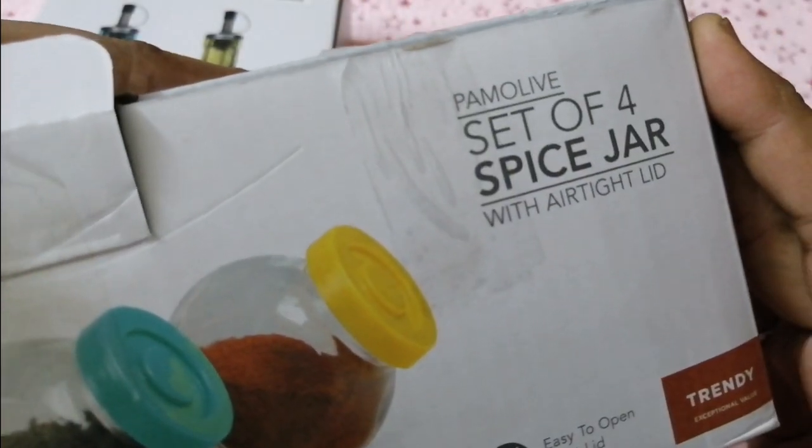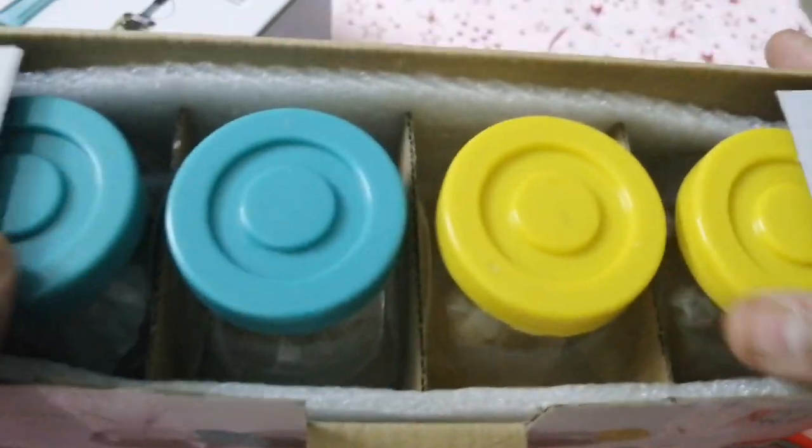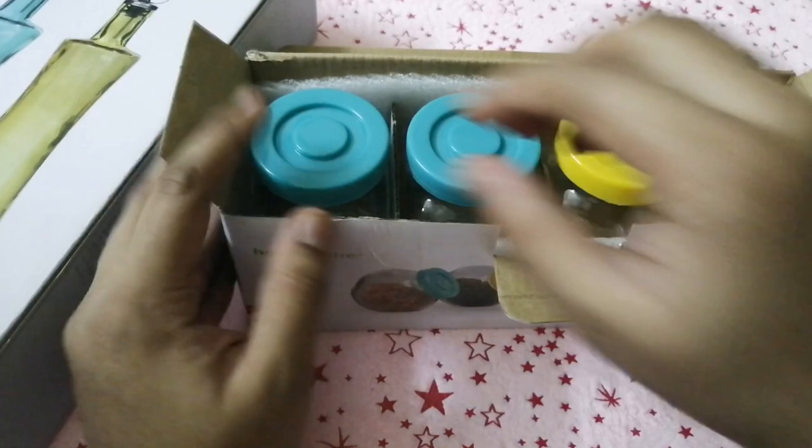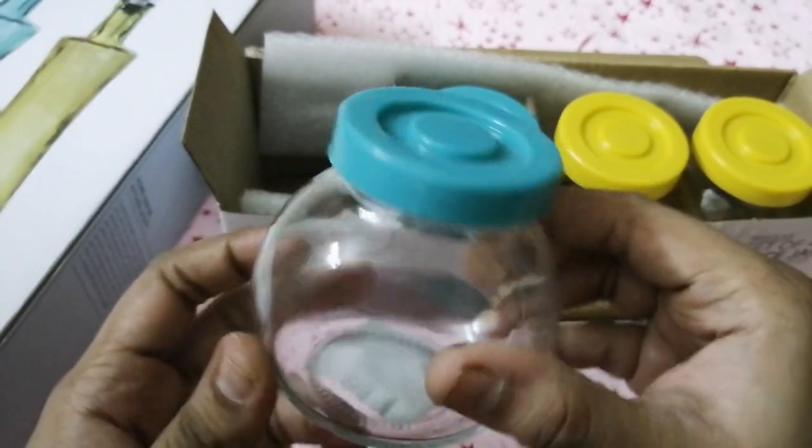First one: Spice Jars. In the set there are four containers. In this specific jar set, I have colorful lids. The quantity of each container is exactly 200 ml. Two yellow-color jars and two turquoise-green-color jars.